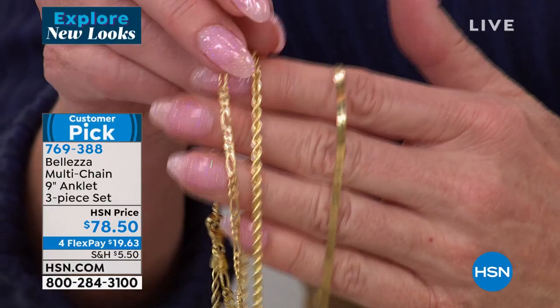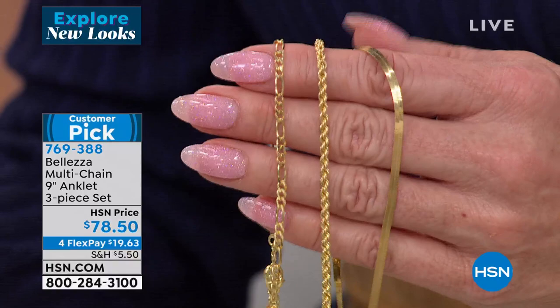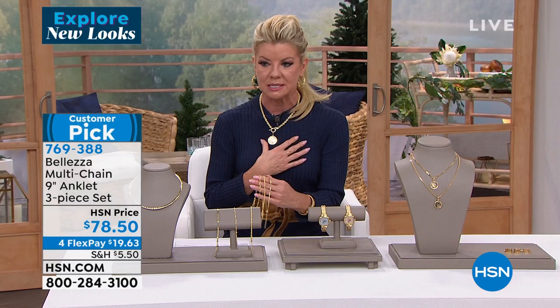What made me finally say I'm getting it is because it sold out the last two times it was on air. I love the fact that it's Beleza — so I can wear this all the time, meaning I can sleep in this, I can shower in this. We're located here in Florida, so we're in sandals pretty much 11 months out of the year.